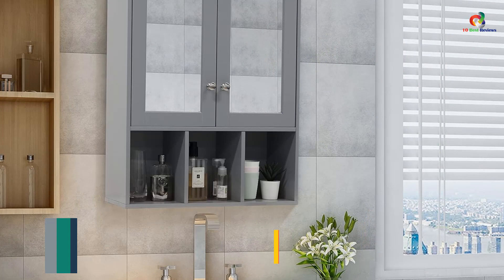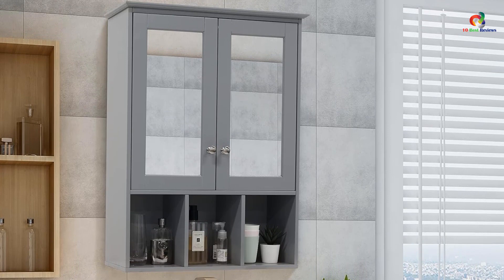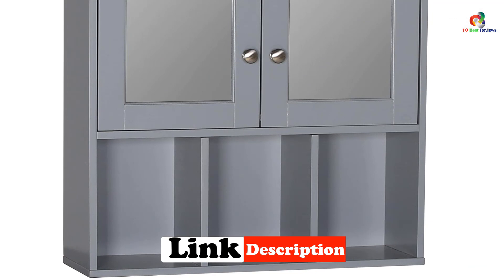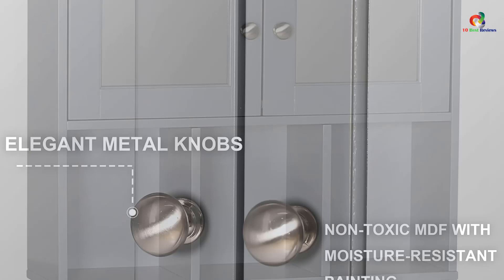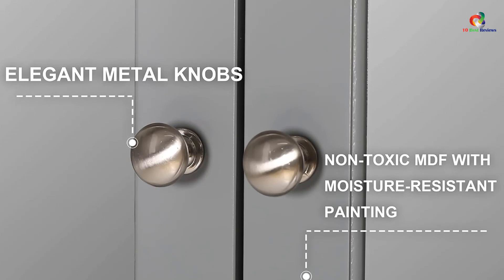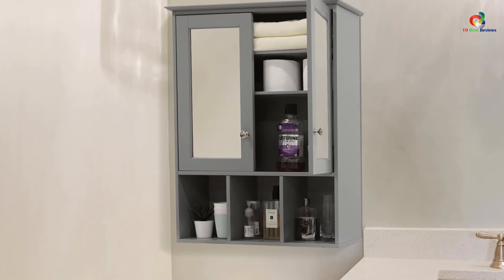At number 2, we have the Mupater Oversized Bathroom Medicine Cabinet Wall Mounted Storage. The Mupater Oversized Bathroom Cabinet is a practical and functional storage solution for small bathrooms or any indoor space requiring better storage options. Its oversized design provides ample storage space, while the premium non-toxic MDF material and moisture-resistant painting make it suitable for humid environments. The cabinet features upgraded metal hinges, two mirror doors, and silver metal handle knobs for easy access. With two removable and adjustable shelves and three compartments at the bottom, you can customize the space to accommodate your needs. The cabinet is easy to assemble and maintain.